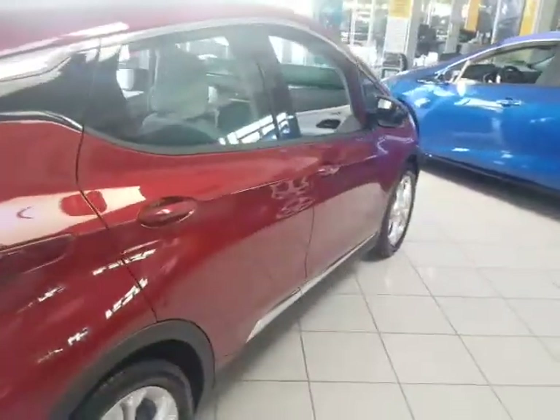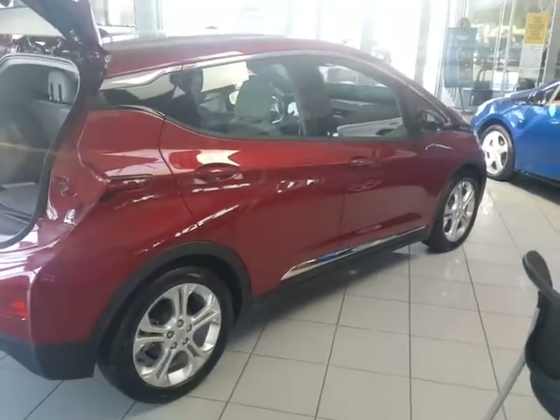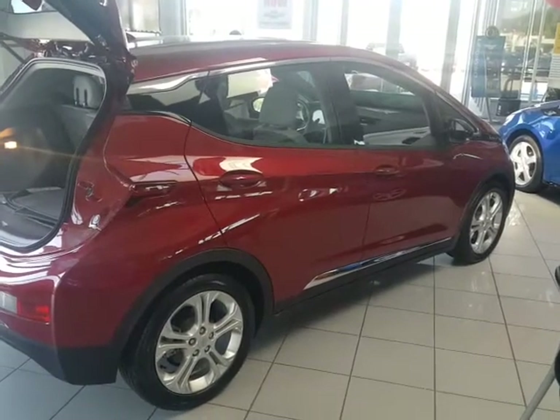We are Glendora Chevrolet, 1959 Auto Center Drive in the city of Glendora. Come on down today for your no obligation test drive. You can reach me on my cell at 626-862-0411. I look forward to hearing from you soon.